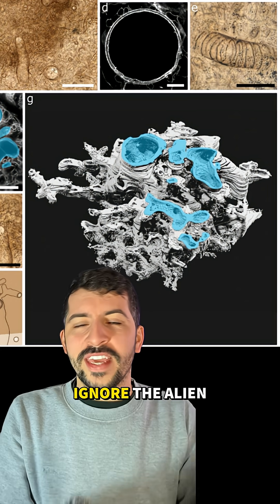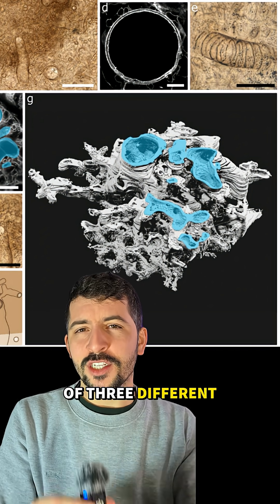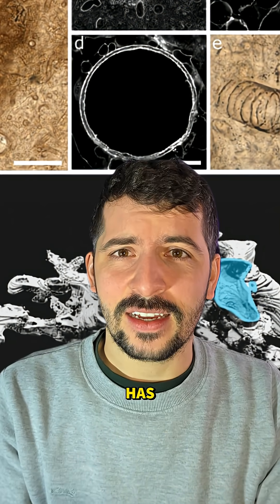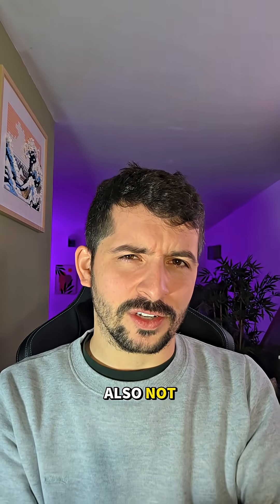We also can't ignore the alien plumbing. Instead of simple fungal threads, these things had a complex 3D network of three different tube types. Some tubes even had annular thickenings — weird rings that no fungus today has. The chemistry wasn't fungal either; it was a mix of aromatic and aliphatic compounds, kind of like plant lignin, but also not.